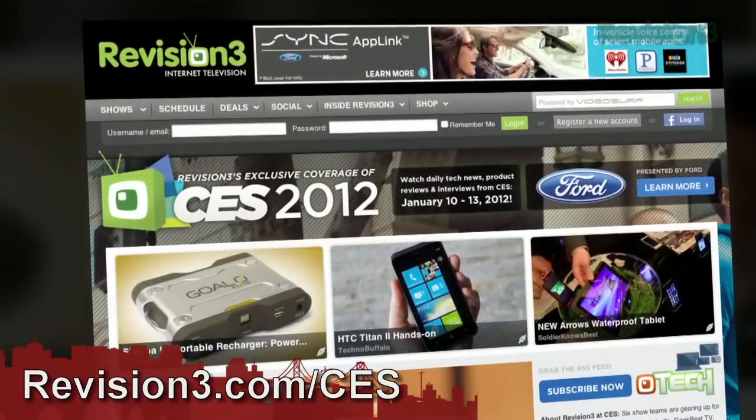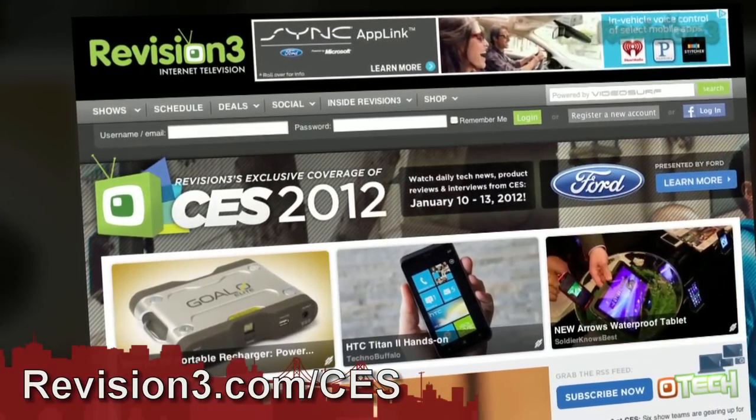Is there any plans to bring 1700 megahertz to the spectrum? Not that I know of. Thank you so much, I really appreciate it. For continued coverage of CES 2012, head over to revision3.com/CES, and thanks again to Ford for powering our coverage.